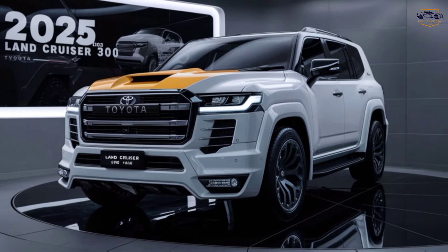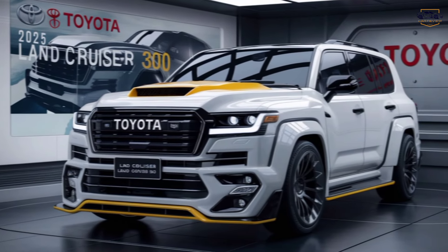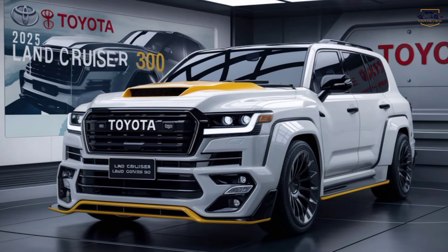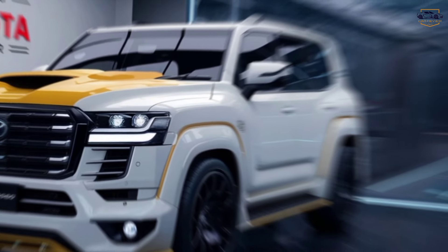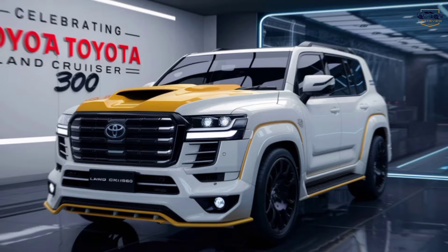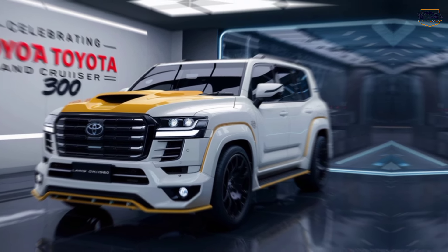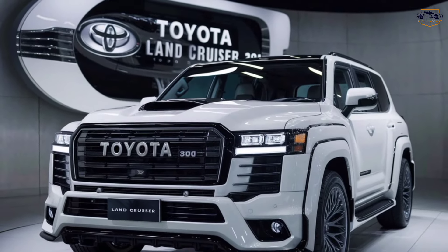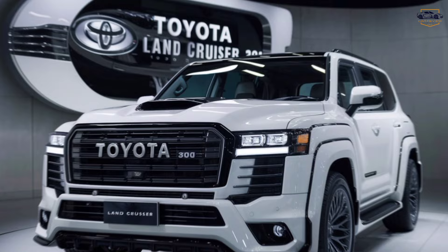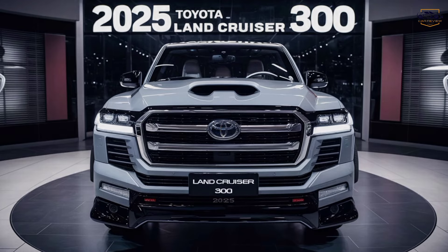The verdict — a legend reborn. The Toyota Land Cruiser 300 is more than just an SUV; it's a symbol of adventure, capability, and luxury. It's a vehicle that will take you anywhere you want to go, in style and comfort. So if you're looking for the ultimate off-road companion, or just a luxurious ride that can handle anything you throw its way, the Land Cruiser 300 deserves a serious look. Don't forget to like and subscribe for more exciting car reviews. In the next video, we'll be taking the Land Cruiser 300 for a spin off-road to see what it can really do.